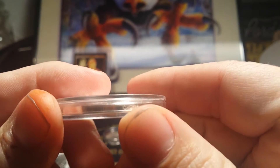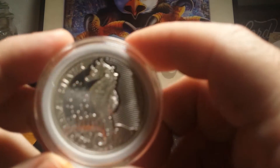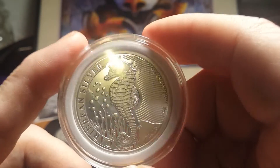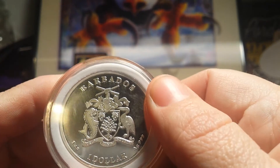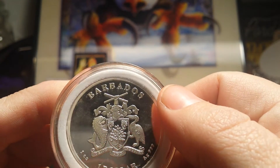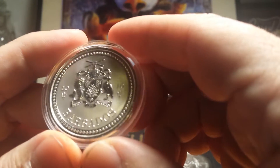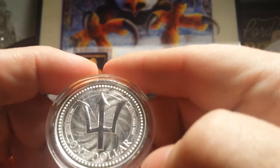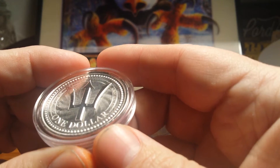The 2016 Britannia does have the monkey privy right there. Or there's the Barbados seahorse — beautiful design with a proof-like finish. The seahorse or the Barbados...